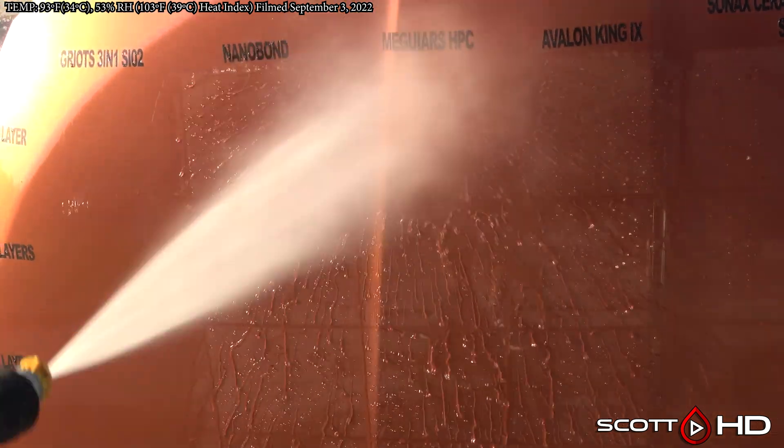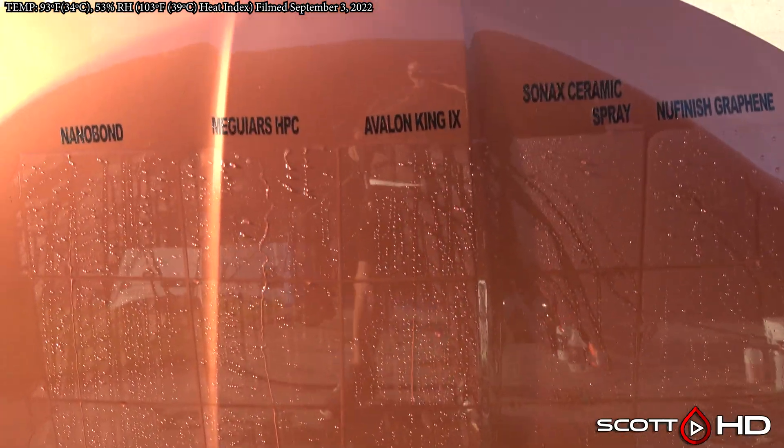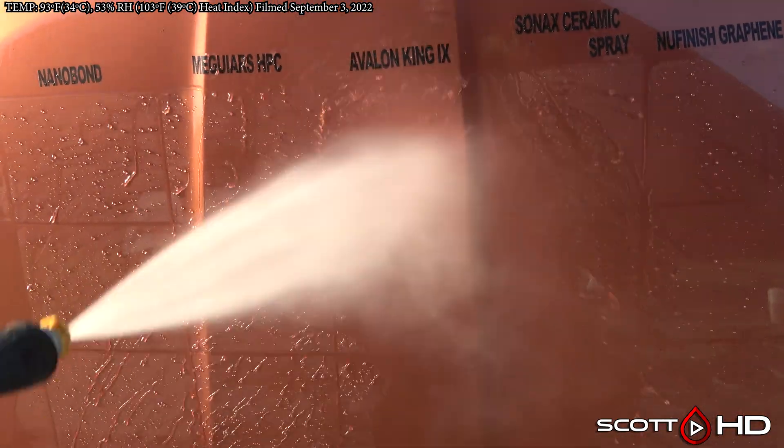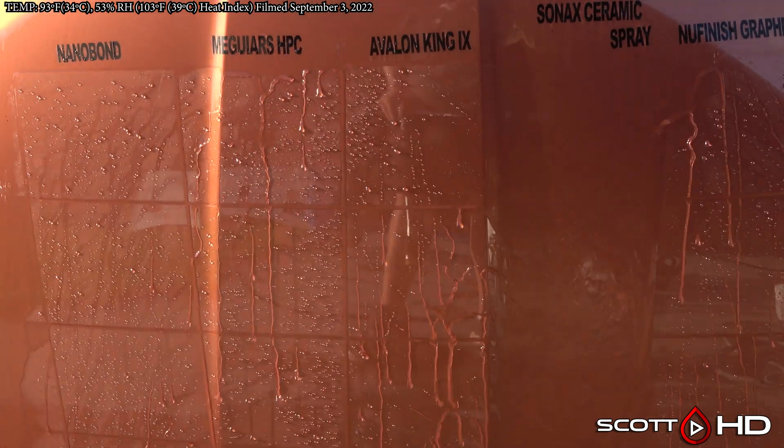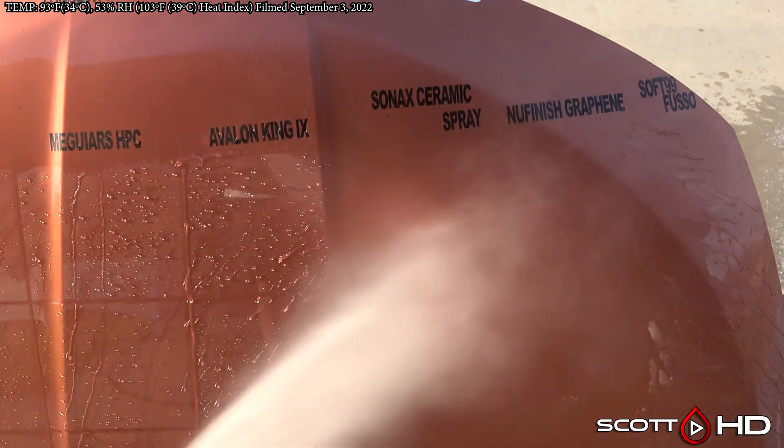McGuire's Hybrid Paint Coating looking very strong, but again one layer is not quite as strong. Avalon King — maybe a little weak with one layer, but they definitely benefit with two layers and above.